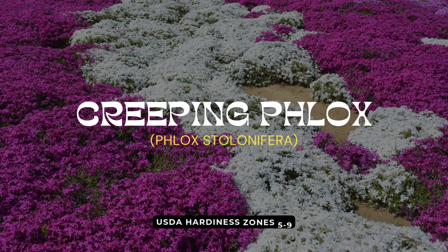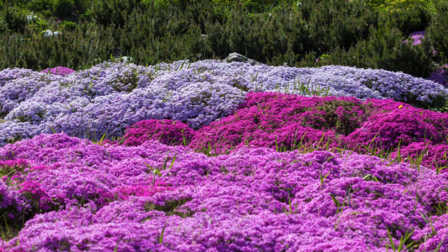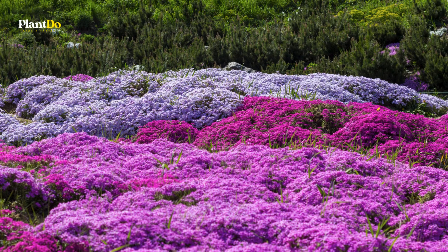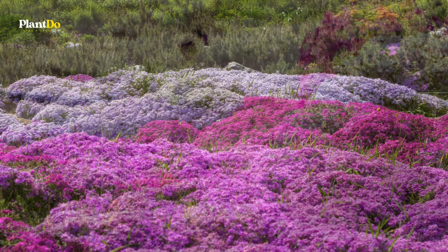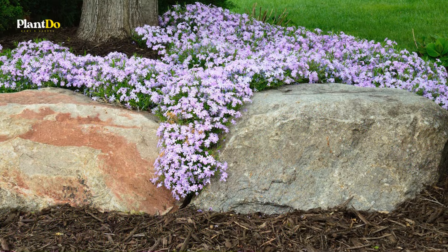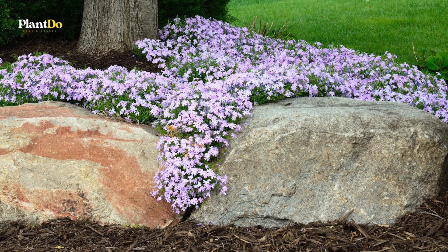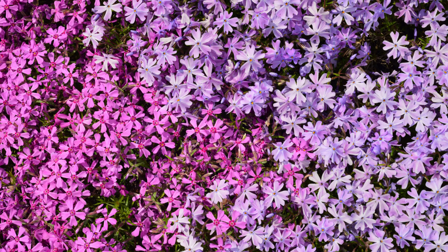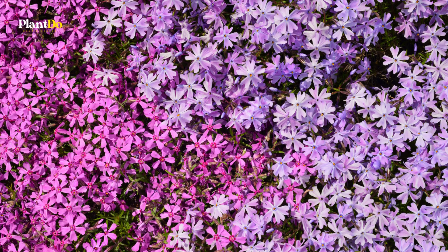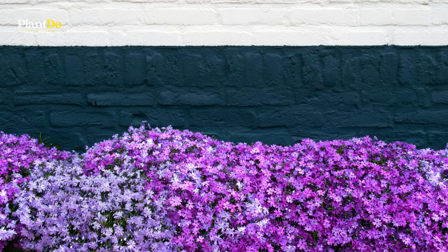First on our list is the Enchanting Creeping Phlox. This low-growing, mat-forming flowering plant is perfect for creating a vibrant carpet of color in your garden. Often seen spreading as a thick ground cover, Creeping Phlox thrives in rock gardens and even adorns stone walls with its cascading blooms. During the spring, it bursts into a profusion of star-shaped flowers in shades of pink, purple, blue, or white, offering a stunning visual display that's hard to miss.